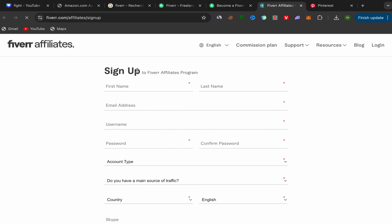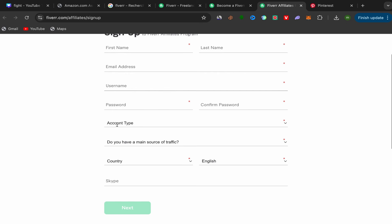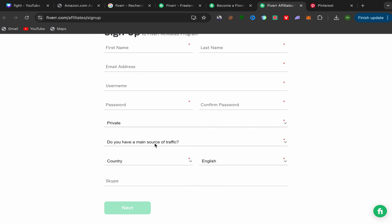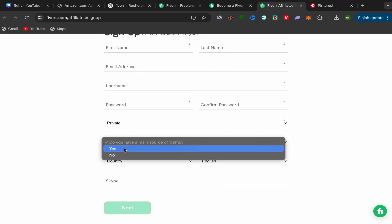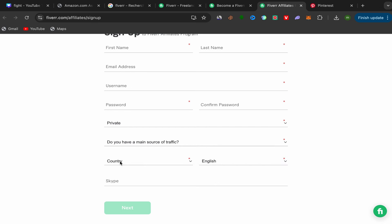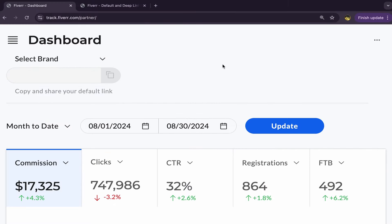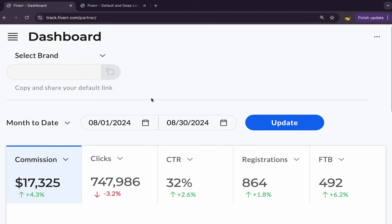Click on Join Now. The sign-up process is super easy and simple — just put your first name, last name, email address, username, and password. Choose your account type, indicate your main source of traffic (if you have a website say yes, if not say no), choose your country and language, add a Skype account if you have one, then click Next. It will take just a few minutes.